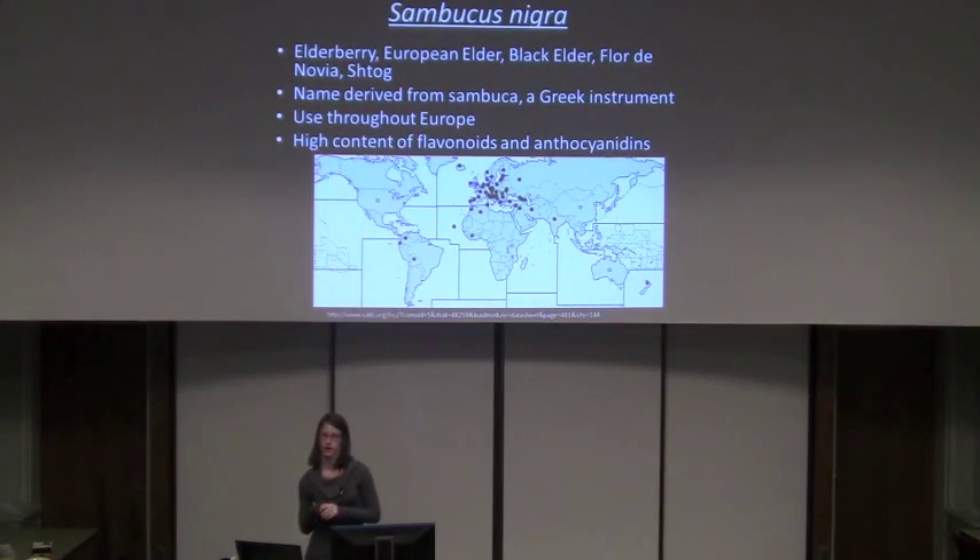Sambucus nigra is also known by numerous other names because of its widespread use. Just to name a few: most commonly known as elderberry, but also European elder, black elder, and in certain communities, Flora, Deinovia, Stog, and Sambucco.